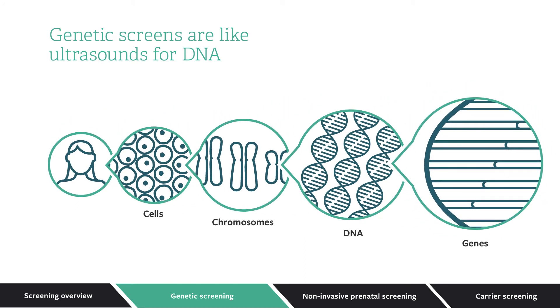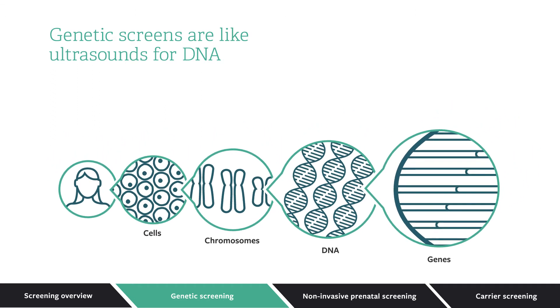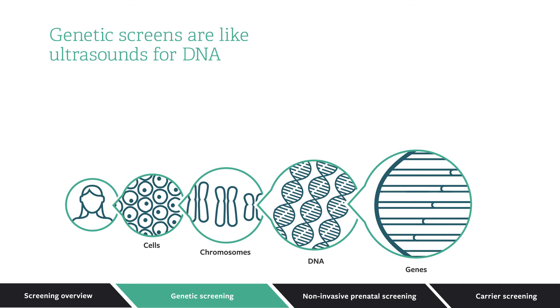Those segments are called genes. Genes pass along family characteristics like hair and eye color. They can also pass on genetic diseases, even if the parents don't have any symptoms.